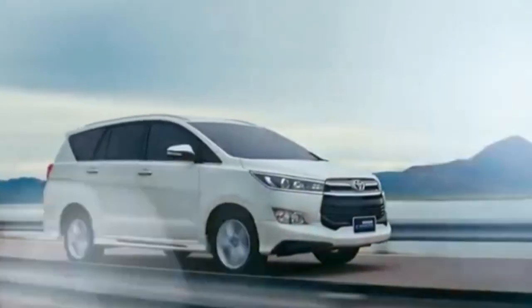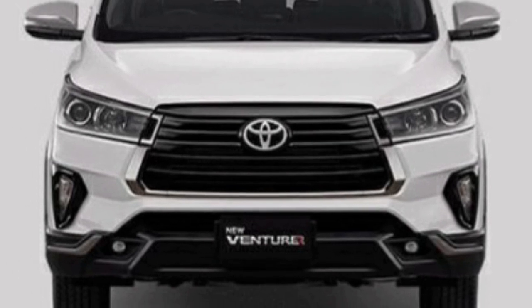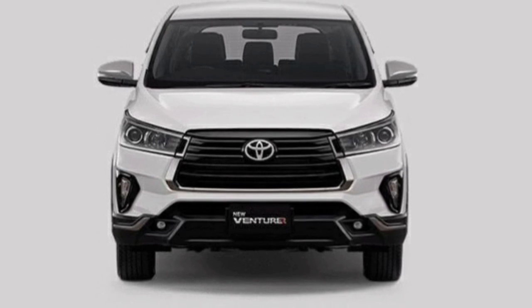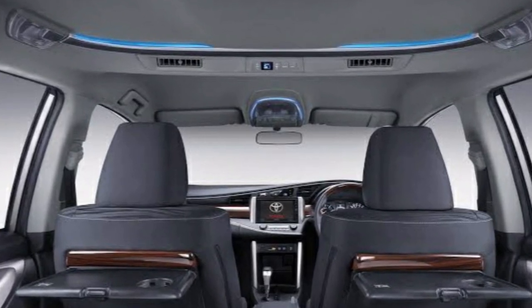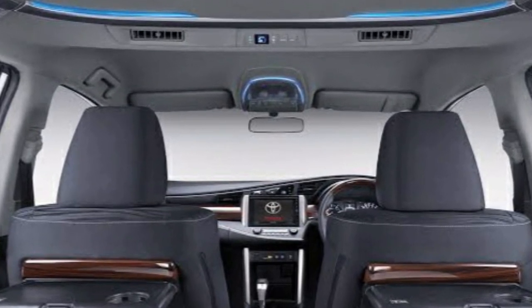Mengendarai Toyota Venturer akan menjadi pengalaman baru dalam setiap perjalanan. Selain detail eksterior yang trendy, sisi interior dari Innova Venturer juga tidak kalah modern. Bahkan ruang kabin mobil ini terasa lebih luas, ditambah dengan suasana yang nyaman dan mewah.